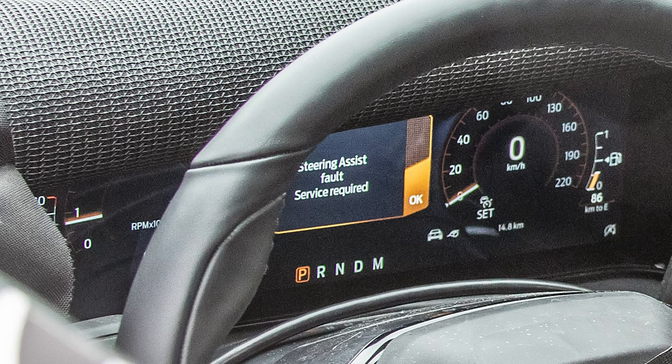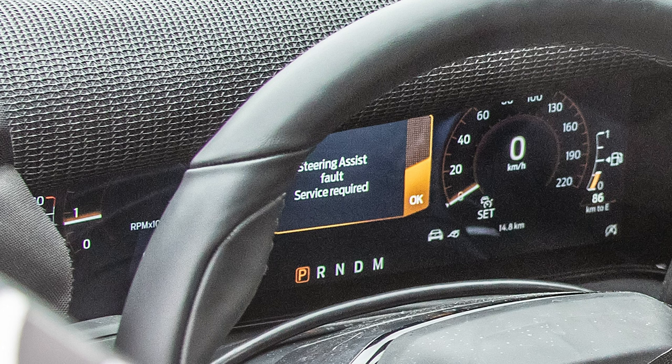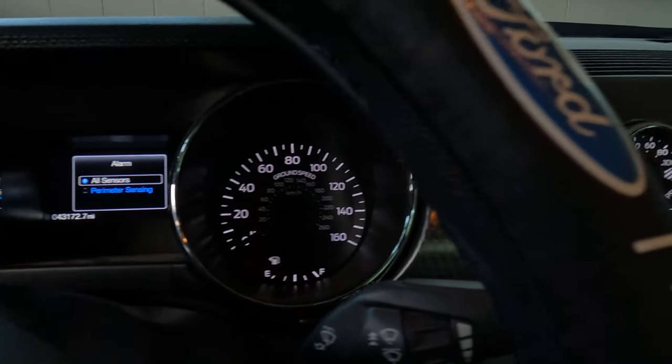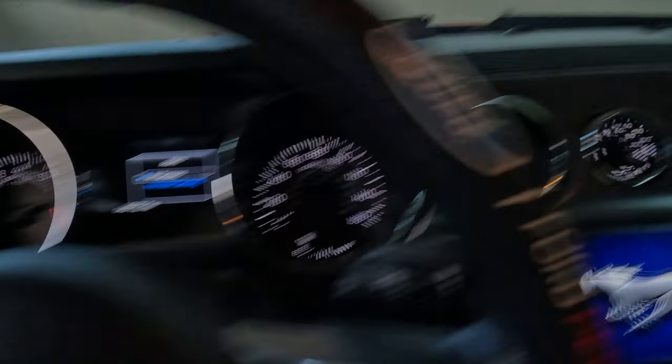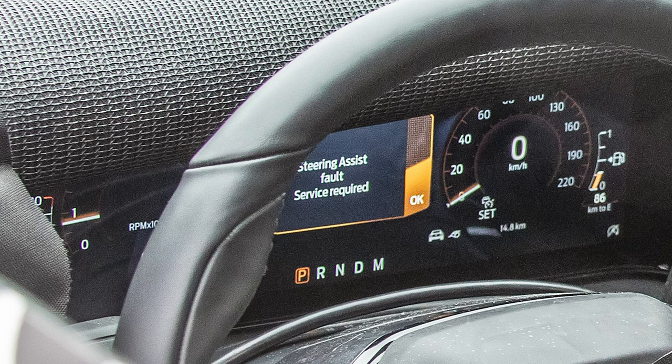I'll just come right out and say it: I think I'm okay with the direction that they're going with all this, so long as I understand that this is a more modern Mustang and we have to accept that Mustangs aren't going to be the way they always were. Times are changing, and there are just a couple of caveats that I think about when I look at these spy shots.